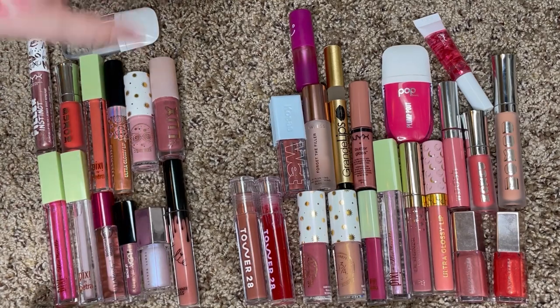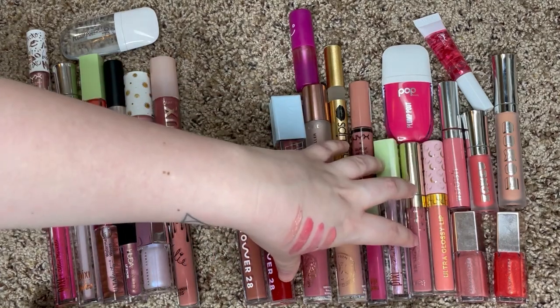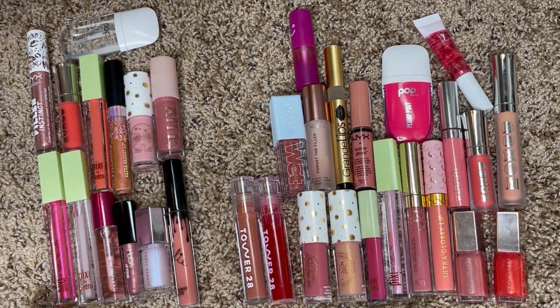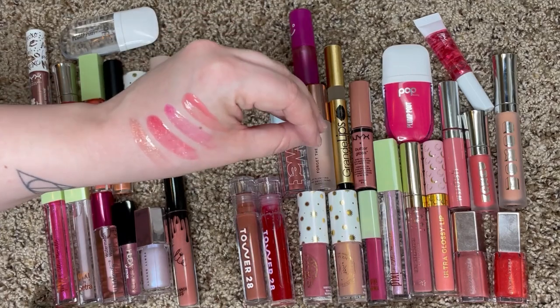Alright guys, so here they all are — these are the ones I'm going to be decluttering and these are the ones I'm going to be keeping. I'm keeping 20 glosses and getting rid of 13. This was even more cutthroat than I was expecting, but I'm pretty happy with that. I feel like I'm definitely going to get a lot more use out of these now that it's a smaller collection.